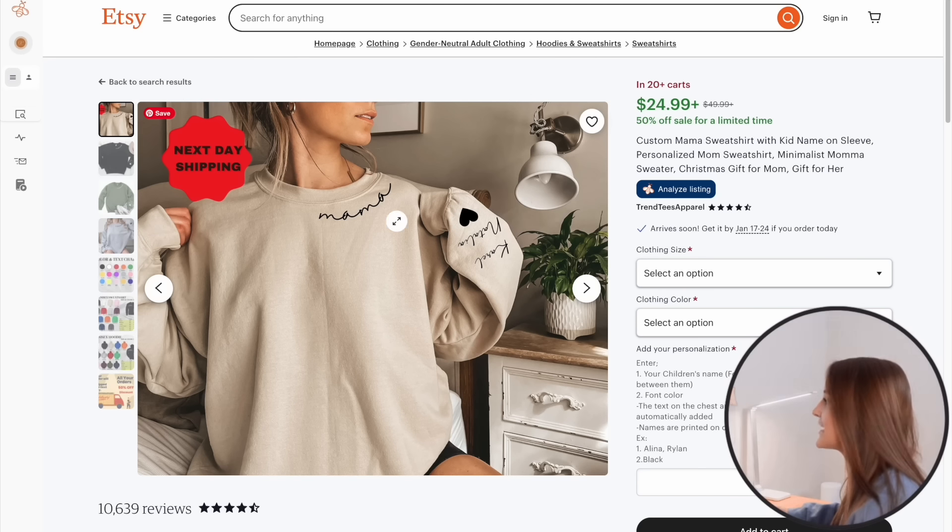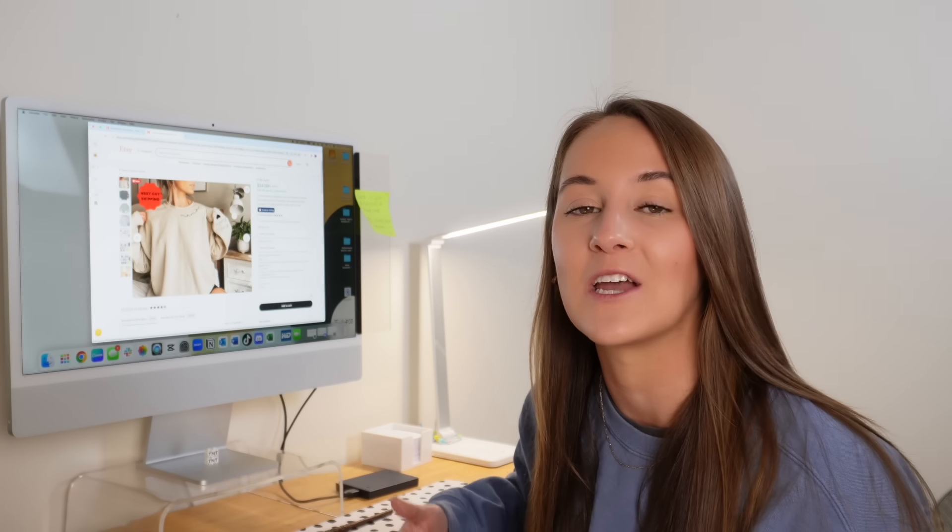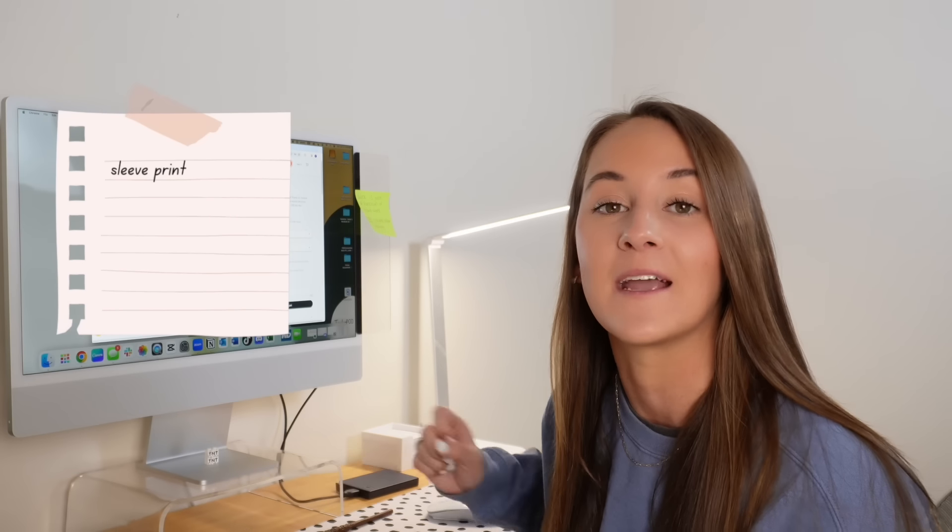Looking at what they're offering here — it's just a simple mama sweatshirt. It does incorporate a sleeve print, and sleeve prints are something that has become a recurring theme and one of my predictions for a top seller in 2024. In this research process, I want to start making a note of the things I'm seeing that are trending and on the rise, so sleeve prints might be something I note here.